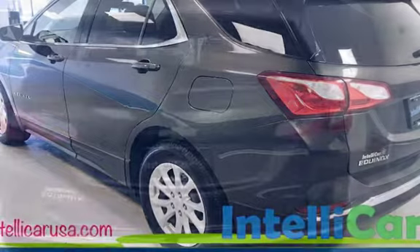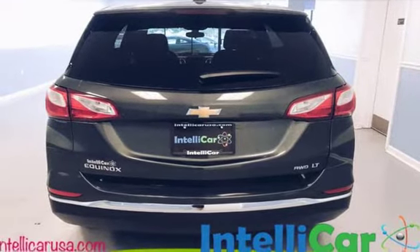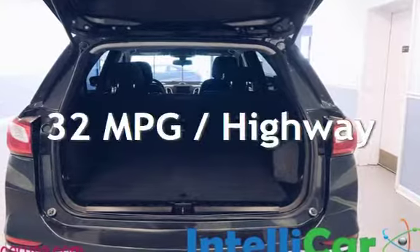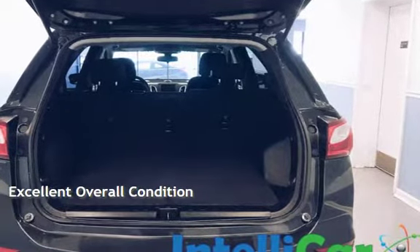This Chevrolet is a steal with less than 4,000 miles on the odometer. Estimated fuel economy for this vehicle is 26 miles per gallon in the city and 32 miles per gallon on the highway. This vehicle is in excellent overall condition.